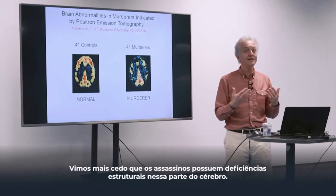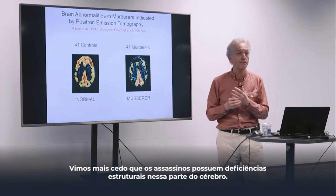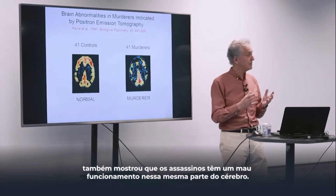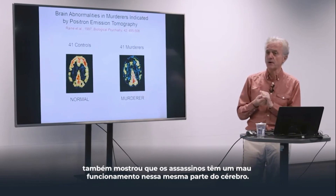We've seen earlier that murderers do have structural impairments in this part of the brain. And this early study, back in 1997, also showed that murderers have poorer functioning in that same part of the brain.